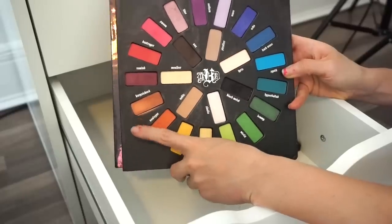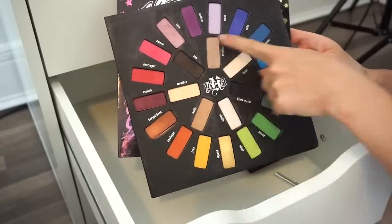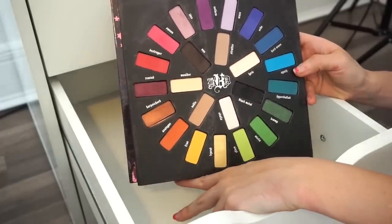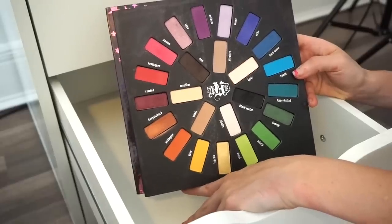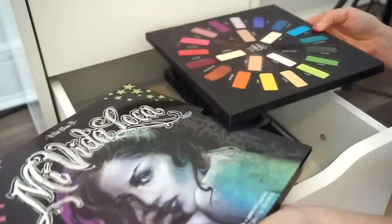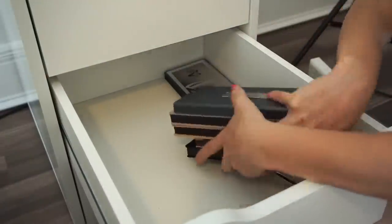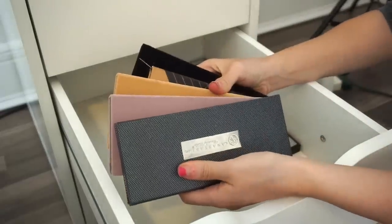I mainly love using one shade in particular, and the neutral shades in the middle are so freaking good. It's such a pity this was limited edition because I think it would be one of Kat Von D's best sellers. I'm going to go ahead and keep this.